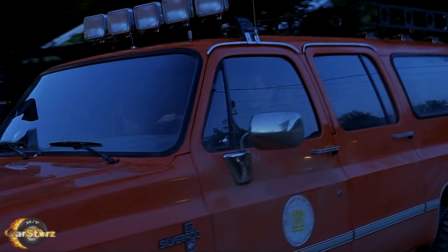Most of these customized 4x4 Suburbans survived the film, yet some weren't so lucky. But we'll get into further details, so stay tuned to find out more.